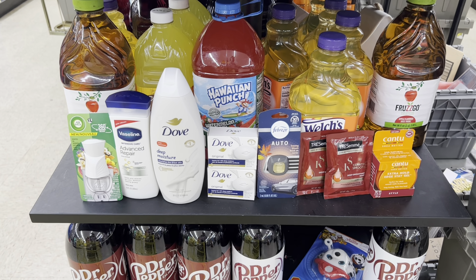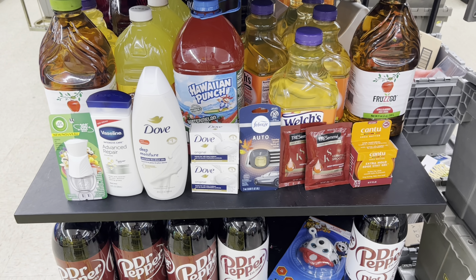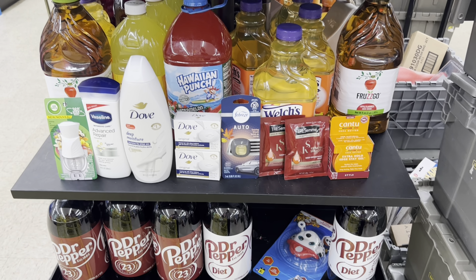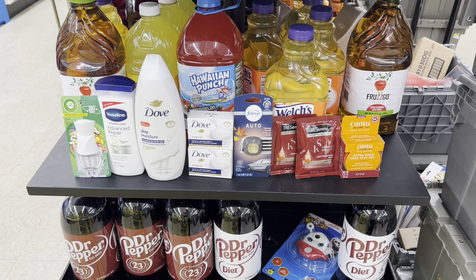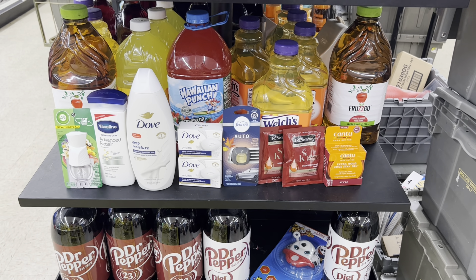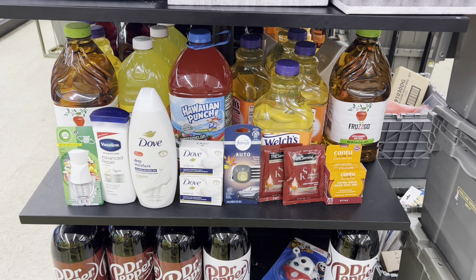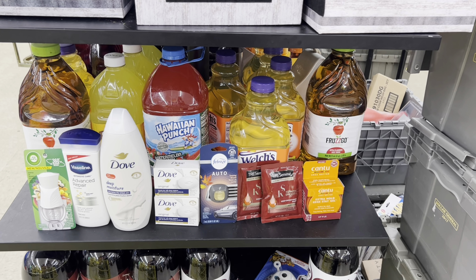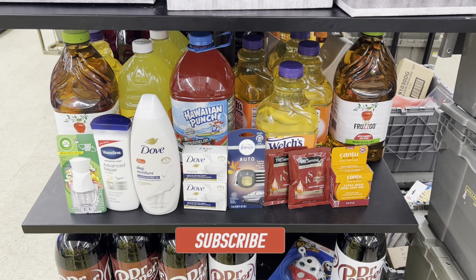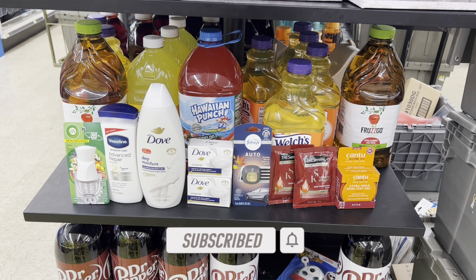I got nine items for just six dollars, and the Dove body wash alone was seven fifty. I got lotion, Dove, car clips, and hair products I was going to pay for anyway. I recently cut my locks and just did my whole household's hair — my husband has locks and I did my kids' hair too. A great way to maximize your savings and not pay full price. Now I'm off to Family Dollar! Don't forget to like and subscribe — if you want to support my channel for free, just like the video, subscribe, turn on your bell notification, and leave a comment. Thanks for watching y'all, I'll see you next time!